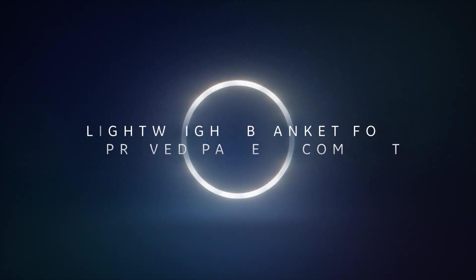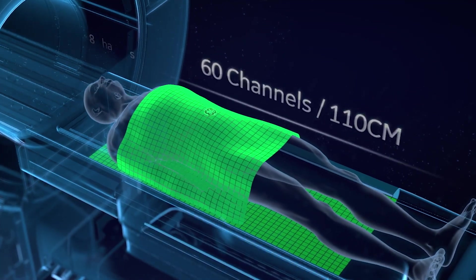New air coil technology is designed around patient needs and uses a lightweight blanket-like material that improves comfort during procedures.